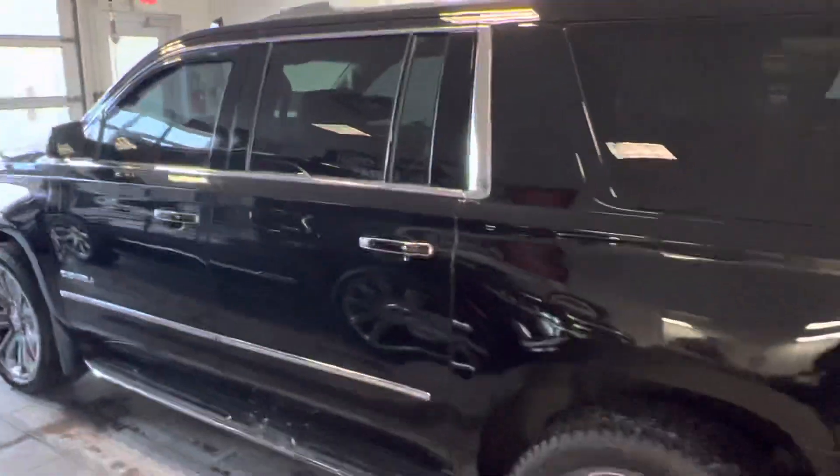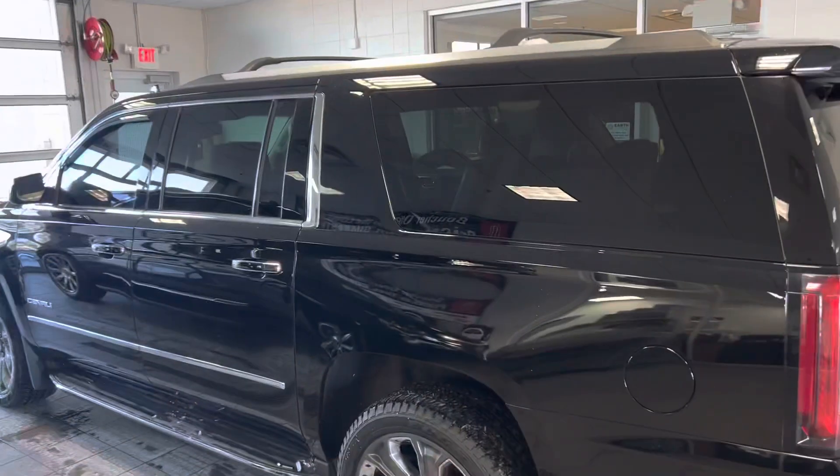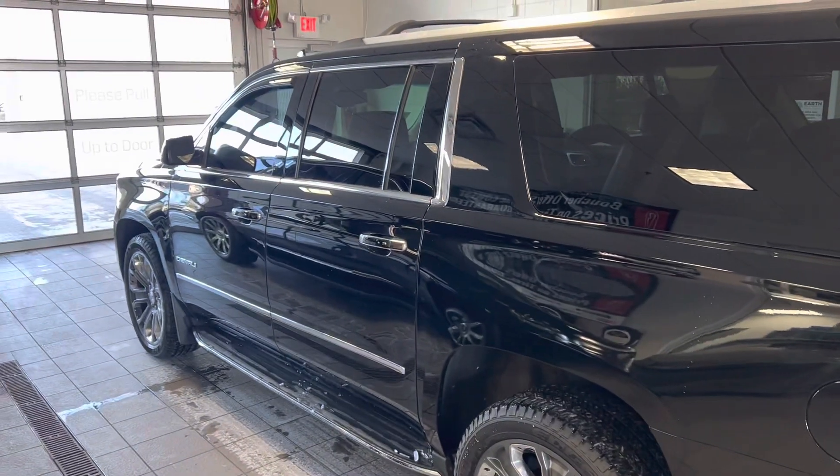As you can see, very well maintained. Please let me know what additional questions you have on this Yukon Denali. This is Ryan Young with Boucher Cadillac, 262-754-9600. Thank you.